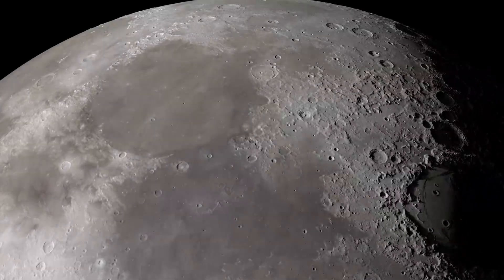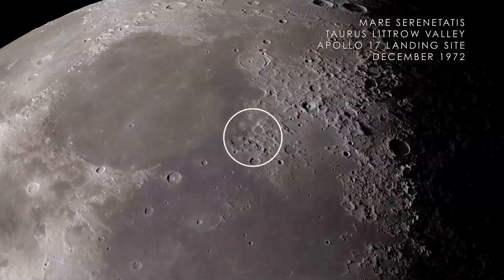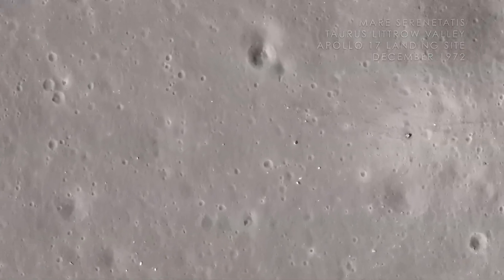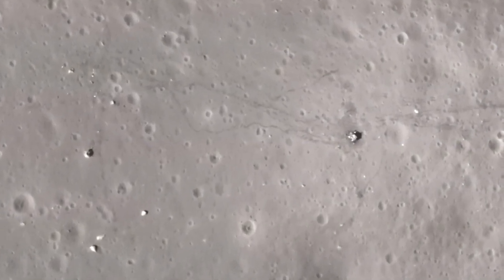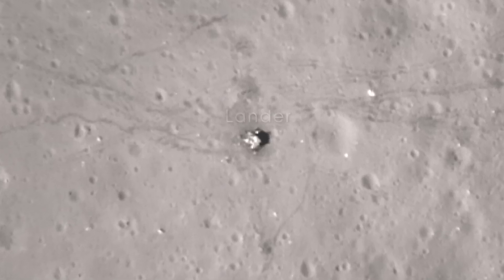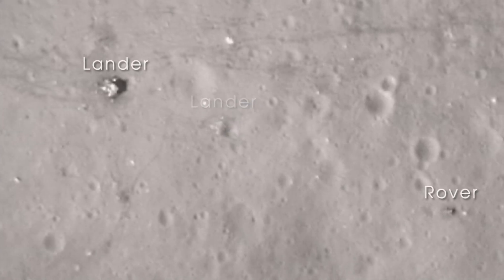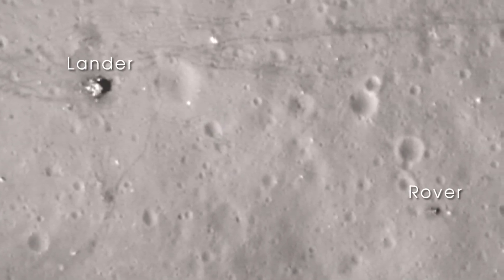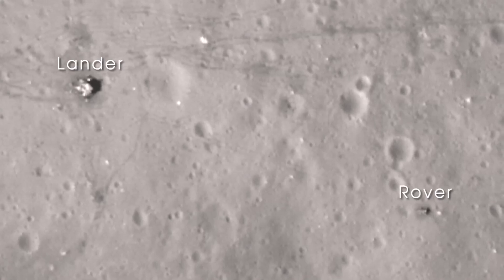We arrive at Mare Serenitatis on the near side of the Moon. In December of 1972, the crew of Apollo 17 landed in the Taurus-Littrow Valley, marking the last time humans have visited the surface of the Moon. With images from LRO's narrow-angle camera, we can clearly see the evidence of that visit — the base of the lunar lander, the lunar rover parked far from the blast-off zone, as well as the astronaut trails and wheel tracks left on the lunar surface.